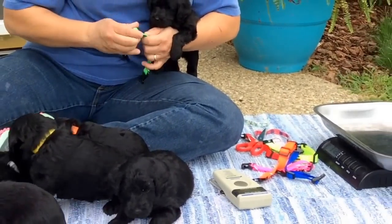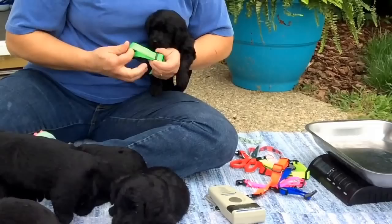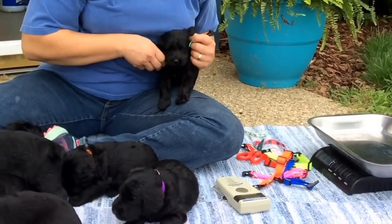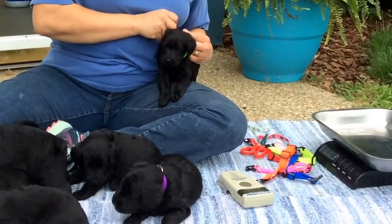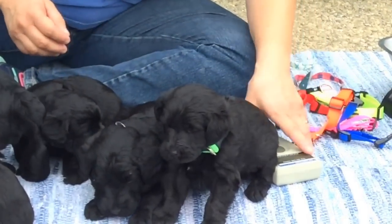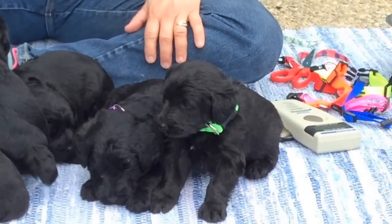It looked a little bit baggy, so let's tighten this up just a little bit. You're hiding under my leg — you're getting squashed. There we go. Green collar on 7947.